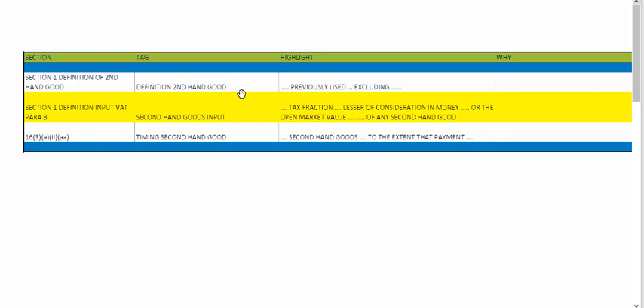If you are able to take a SACA legislation handbook into an exam, highlight these three sections. Section one: definition of what a secondhand good is — previously used, excluding coins, animals, etc. Section one: definition of input VAT, paragraph B, secondhand goods — what can you claim? The tax fraction on the lesser of the consideration in money or the open market value of any secondhand good. So it's lower of cost or open market value.